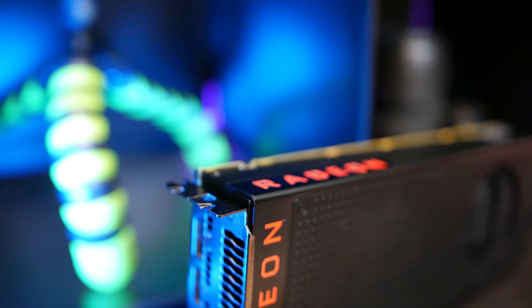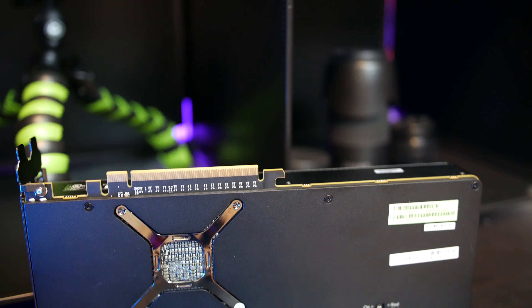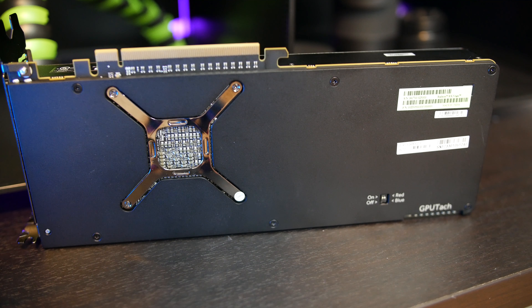Unlike my Vega 64 review, where I focused more on the negative aspects relative to the rest of the market, I'm going to evaluate Vega 56 based on its absolute performance. If you get your hands on a Vega 56, what can you expect in gaming titles? I've put together charts ranging from the GTX 1060 all the way to the GTX 1080, including basically everything in between. I am also putting together a follow-up video discussing Vega power draw, overclocking, and memory tweaks.